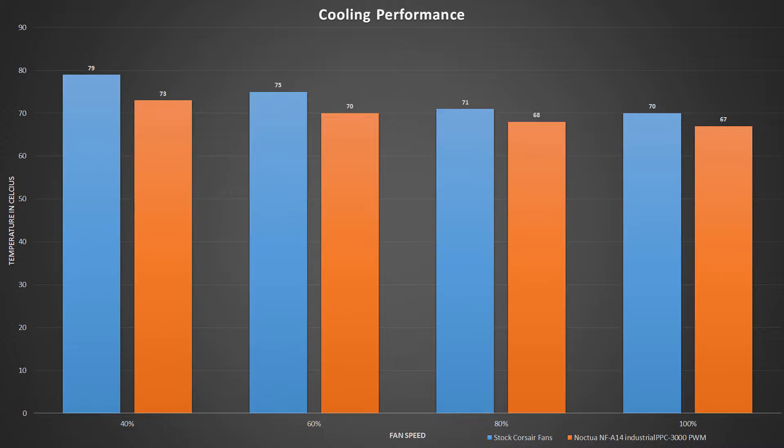I still checked 40%, 60%, 80%, and 100% fan speed, just to get a range and see if there was an optimal spot. At 40% fan speed there's a differential of six degrees, with the Noctua being six degrees cooler. At 60% it is five degrees cooler, and at 80% and 100% it is three degrees cooler each.